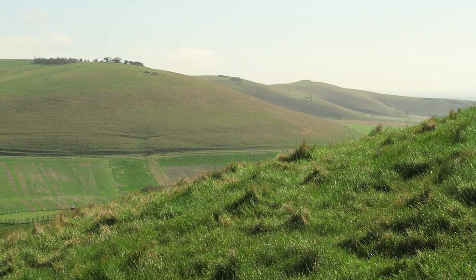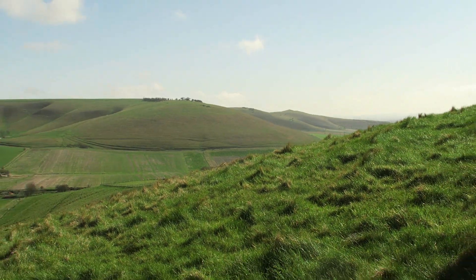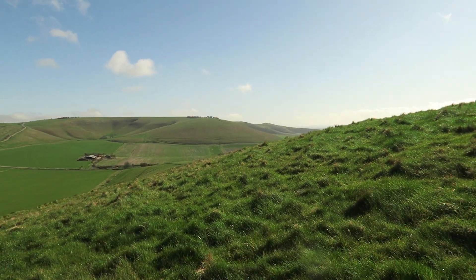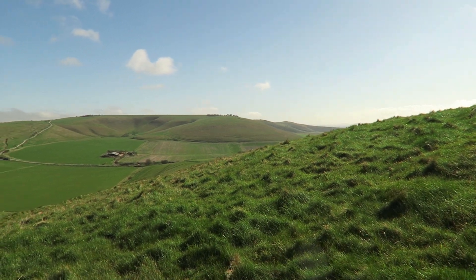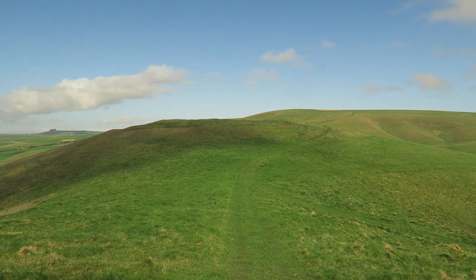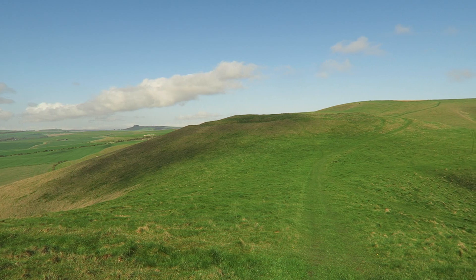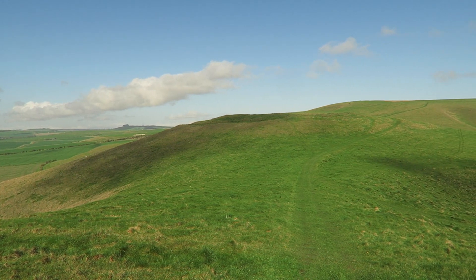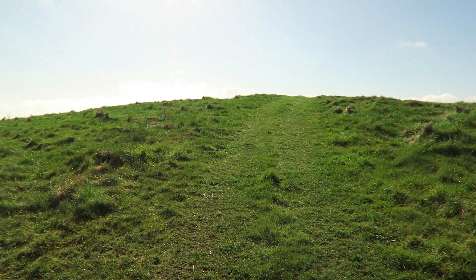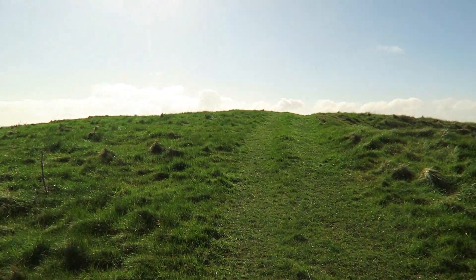Skylarks do make me laugh. There's Adam's Grave there. So yeah, that's Rybury Ring — interesting. And the reason I've cut it short is because I'm getting a bad feeling. I've got to trust my instincts here.